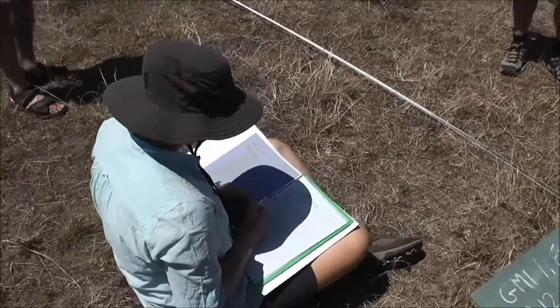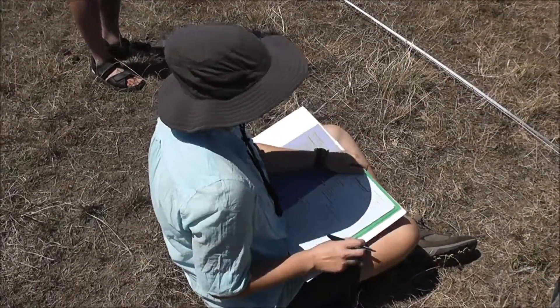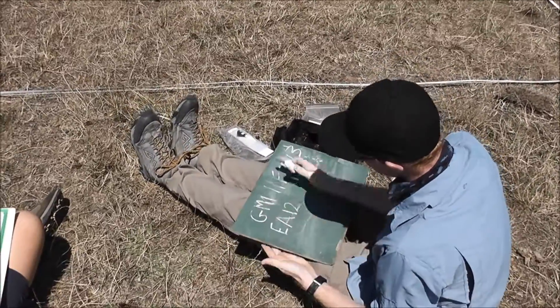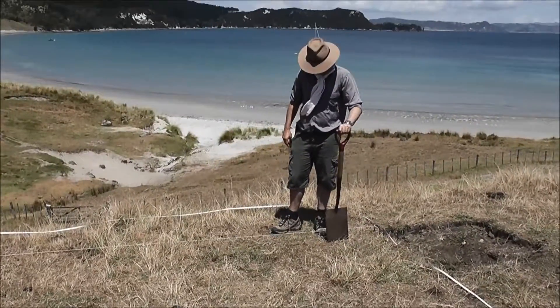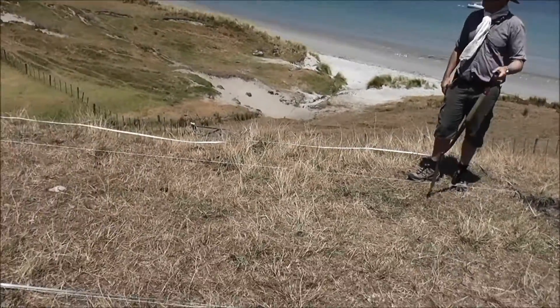Do you guys want to talk about what you're doing? Simon is getting the photo board ready to take the first photo. Simon's got his spade ready to go for some de-turfing. We're at EA13 down here.